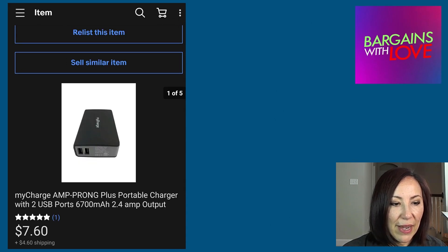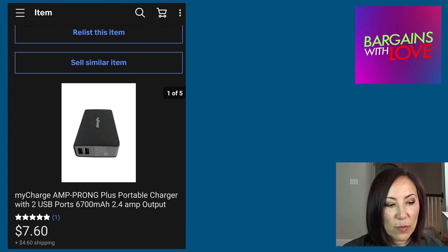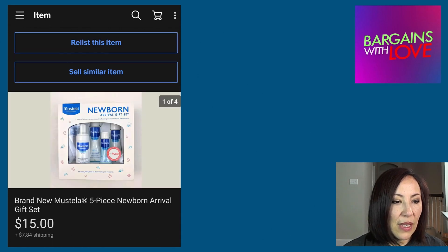Another MyCharge Portable Charger sold for $7.60 plus $4.60 for shipping — not a lot of profit here, but it did sell.